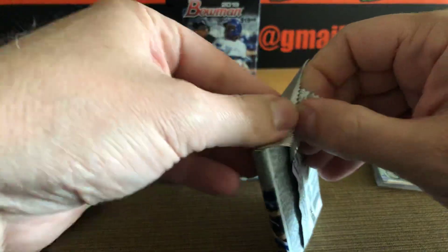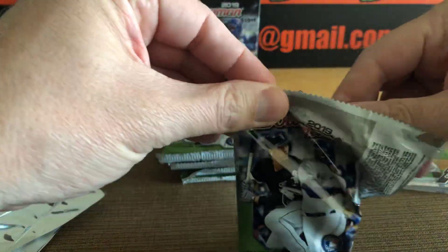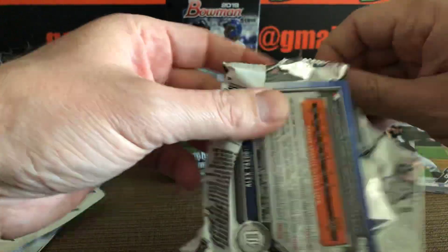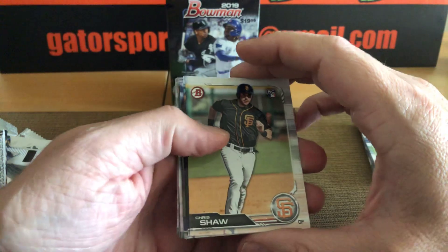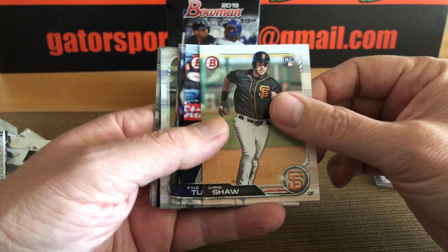These are going for crazy prices. The couple people that have found them when their Target put them out early — there's a guy in Carolina that's got some on eBay. $50 for just the Wander Franco Chrome card. $20 for a Joey Bart.